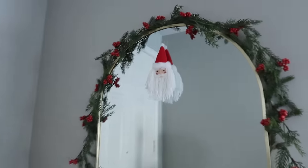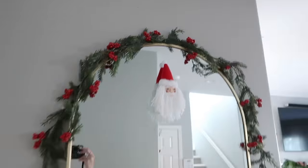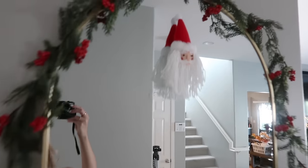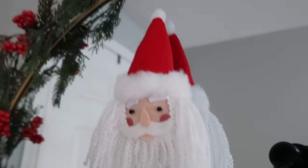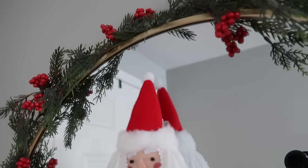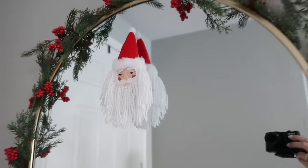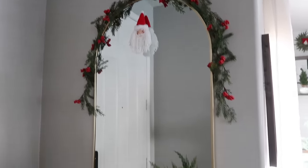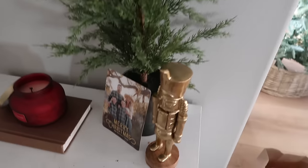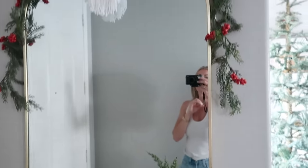I also found this Santa ornament and I just thought it looks so cute — look at his little rosy cheeks! I just hung him using an ornament hook in this area because I felt it needed a little something. It just adds a little something special — the area already looks so pretty, but I wanted to draw the eye up a bit more.